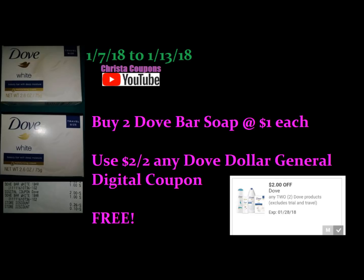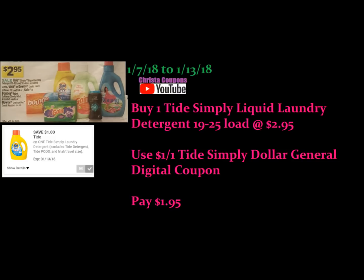Next we have the Tide Simply Clean. It's listed in the ad this week for $2.95. It doesn't mention that we do have a $1.00 off one Tide Simply Clean Dollar General digital coupon. After you buy one and use that coupon, you'll pay just $1.95.